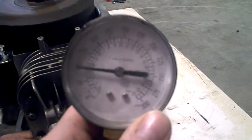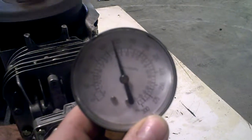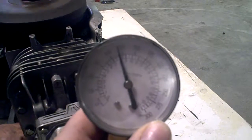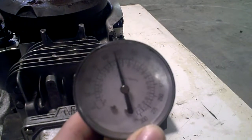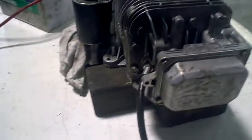Got 123 pounds of compression. It's a good running, strong engine.